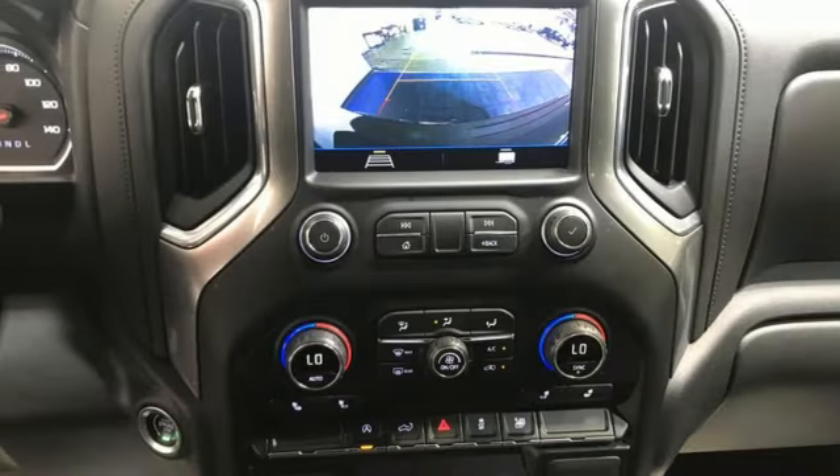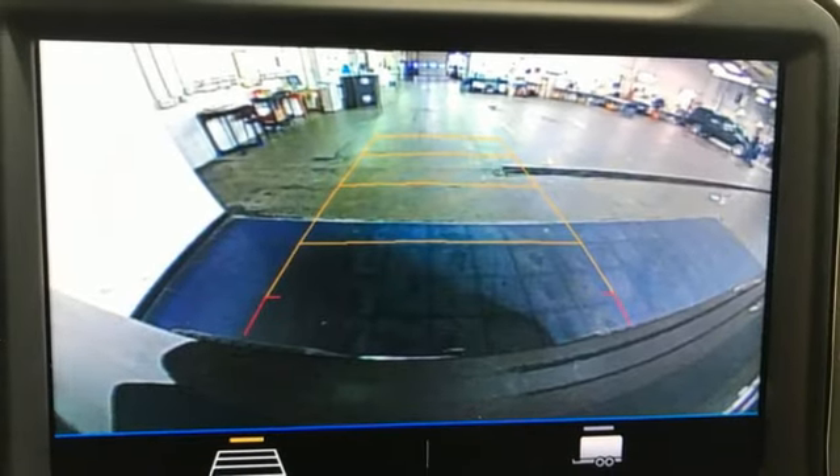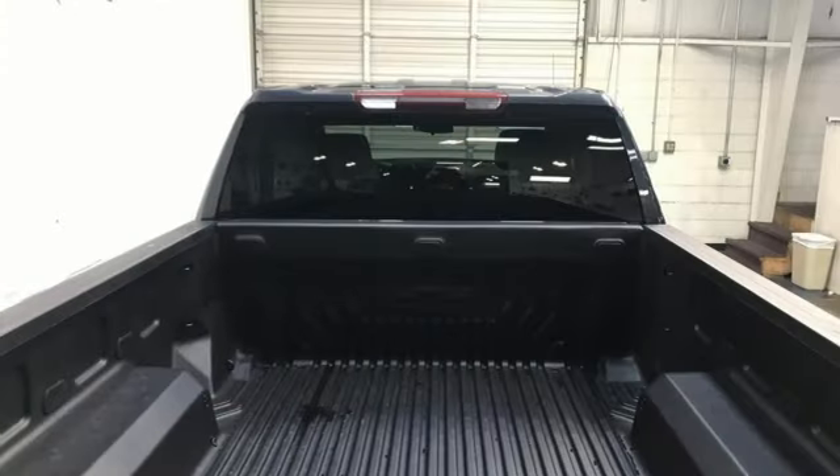Wi-Fi hotspot, dual zone climate control, aluminum wheels, electronic shift on the fly, and LED low and high beam headlights.